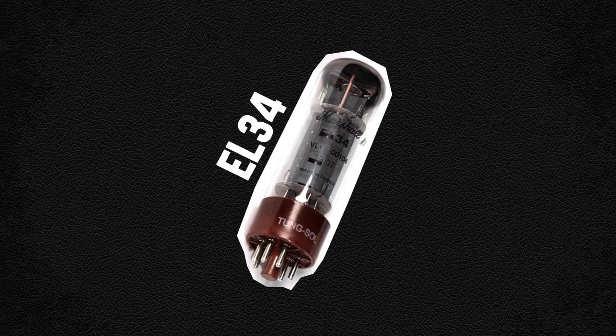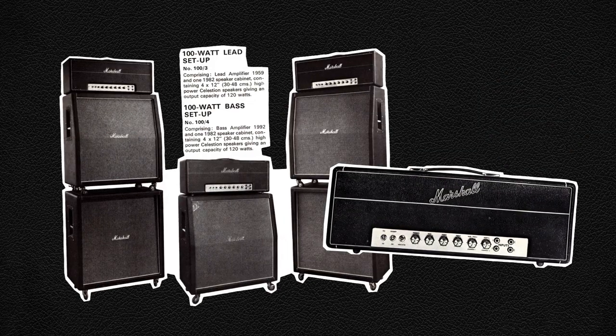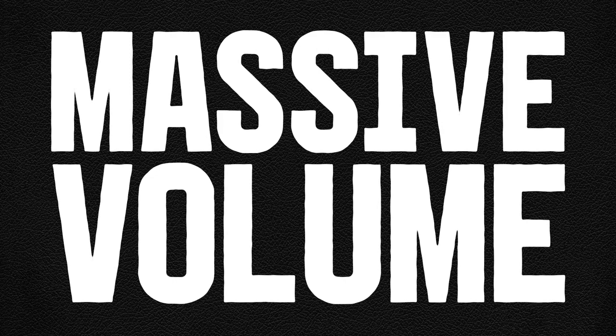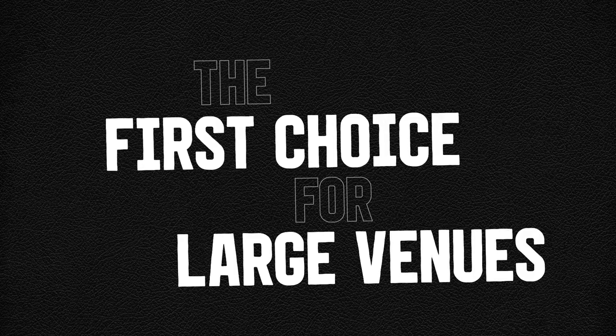The popularity of the 100 watt amp exploded through the late 60s due to the power, tone and sheer volume of the Plexi. With PA systems still in early production, the massive volume of this amp made it the first choice for guitarists playing large venues.